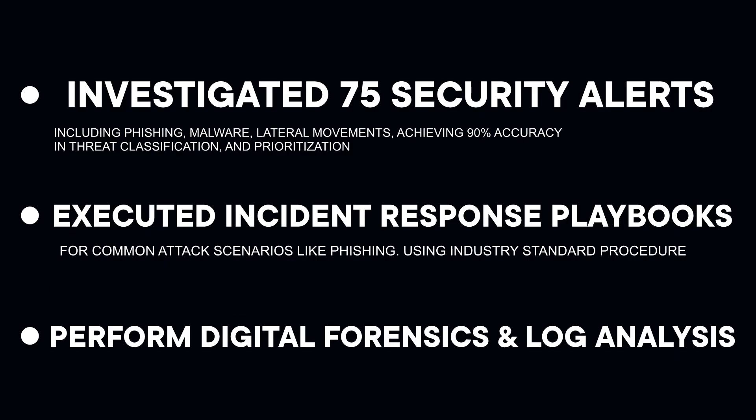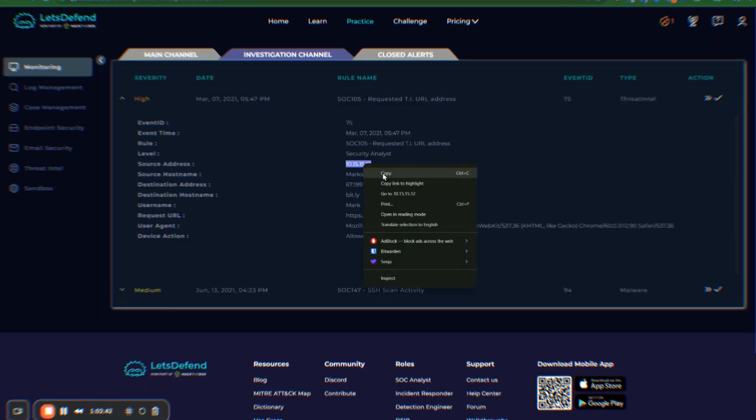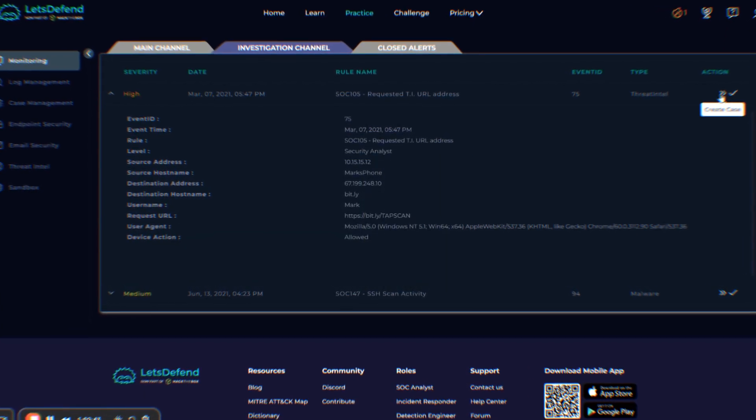Third bullet: performed digital forensics and log analysis using SIEM platforms, EDR tools, and network traffic analysis to identify indicators of compromise and determine attack scope and timeline. This shows technical proficiency with actual tools you're expected to use in a SOC. You're not just saying 'I know what a SIEM is' — you're saying 'I've used the SIEM to investigate incidents.'